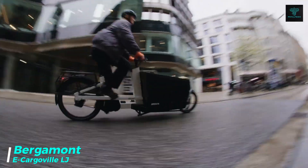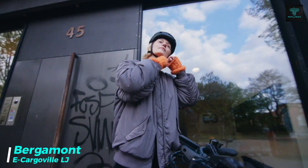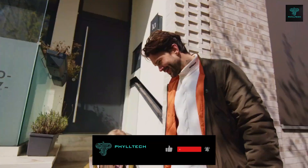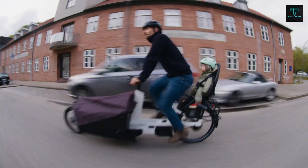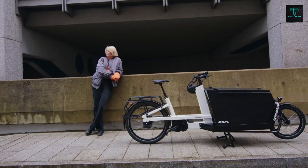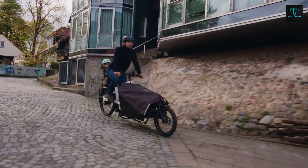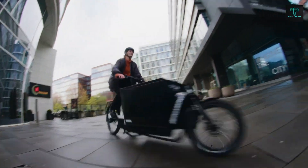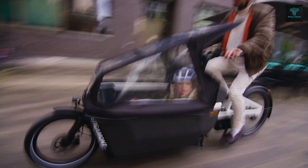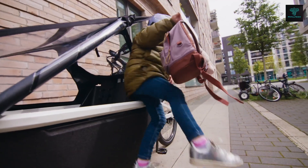The Bergamont e-cargoville is a highly adaptable electric cargo bike designed for the needs of modern urban living. With its customisable options, this cargo bike can be tailored to suit a wide range of lifestyles, from daily commuting and running errands to recreational activities and family outings. Equipped with a powerful electric motor, the e-cargoville allows for smooth, efficient rides through city traffic, with a spacious cargo area for groceries, luggage or children. Built for durability, it features high-quality components, and its electric motor reduces emissions while keeping maintenance and operating costs low.